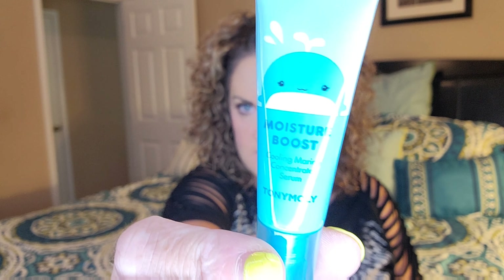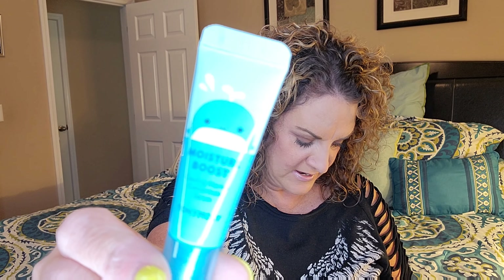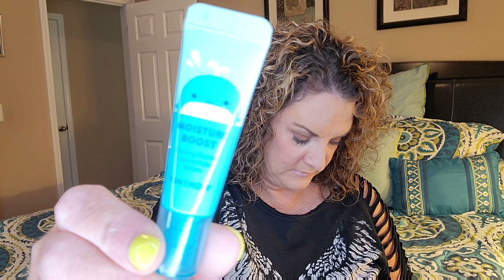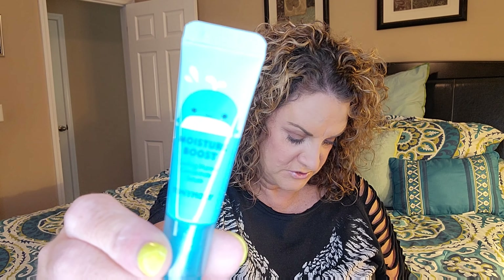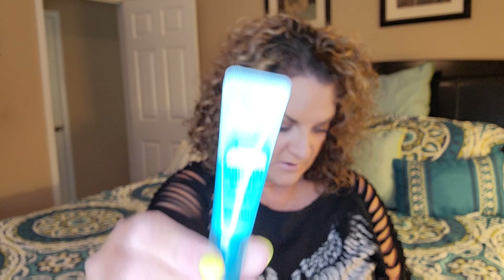The next item is from Tony Moly — I love Tony Moly stuff. This is the Moisture Boost cooling marine concentrate serum, with a cute little whale on it. It's for dry, dehydrated skin and provides an instant cooling, moisturizing, and plumping effect. You can also store it in the fridge for an additional cooling feature. The full size of this would be $25.